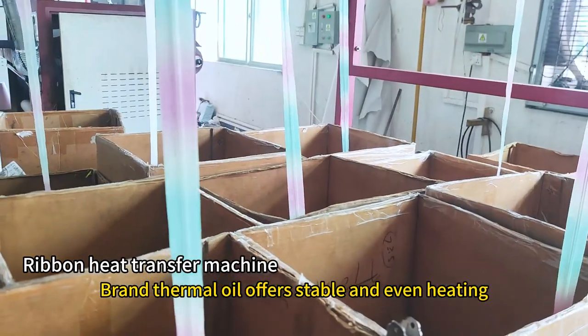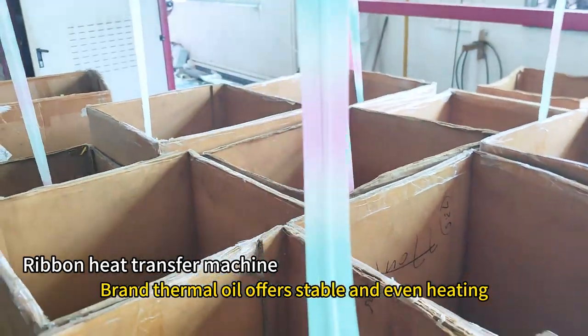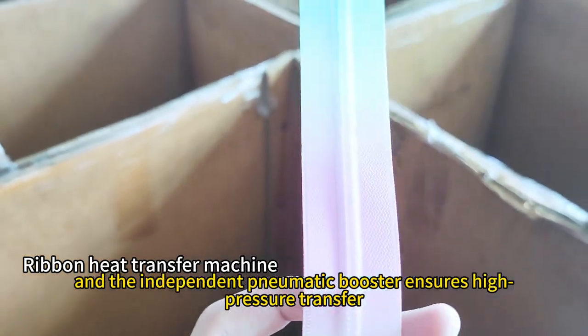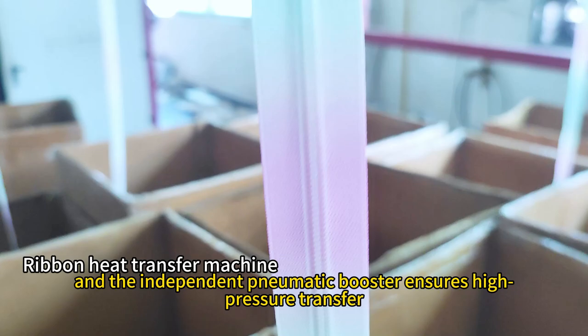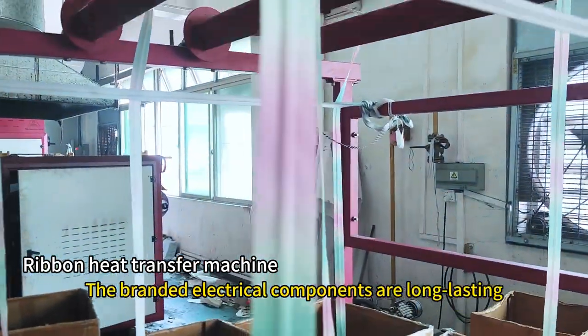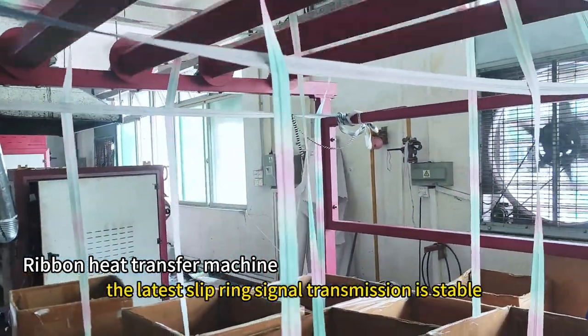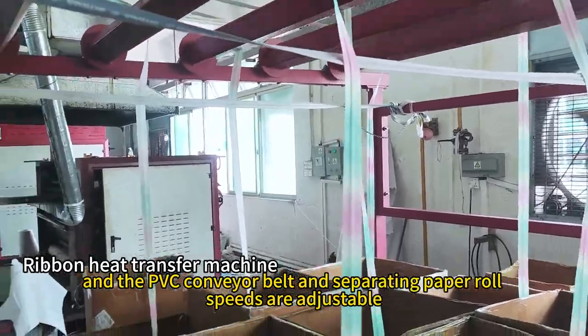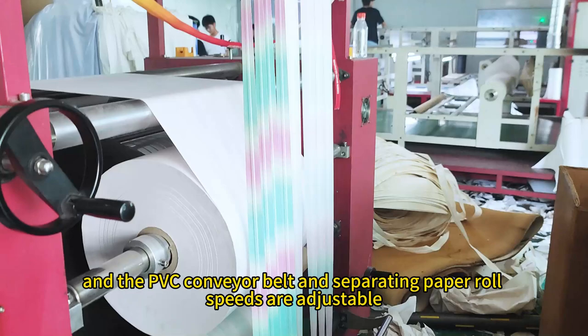Brand thermal oil offers stable and even heating, while the blanket roller frame pressure mechanism is easy to adjust, and the independent pneumatic booster ensures high pressure transfer. The branded electrical components are long-lasting, the latest slip-ring signal transmission is stable, and the PVC conveyor belt and separating paper roll speeds are adjustable.